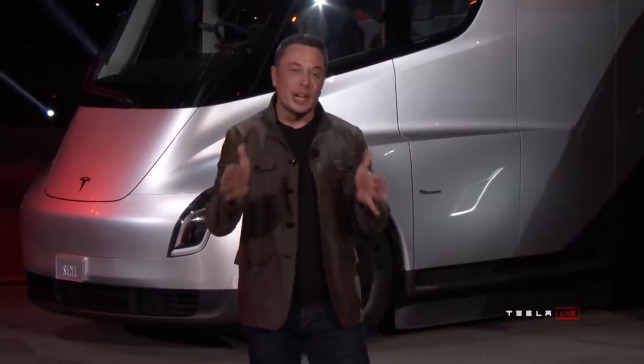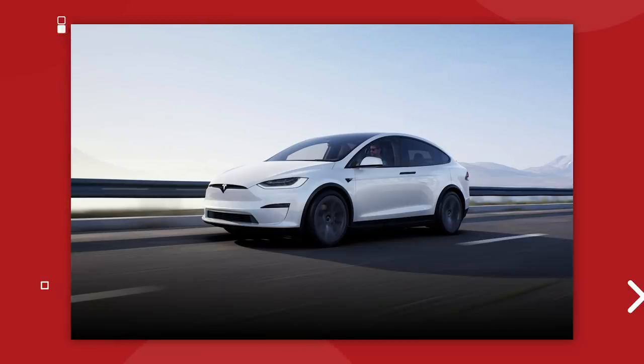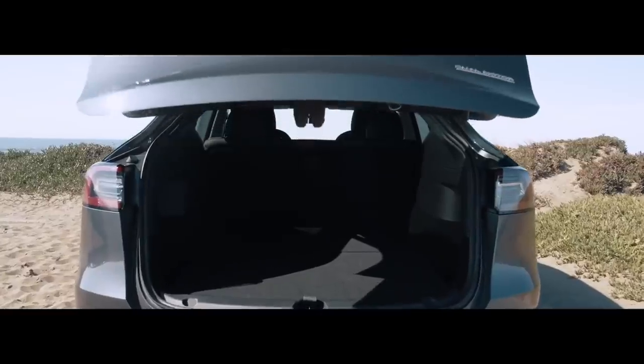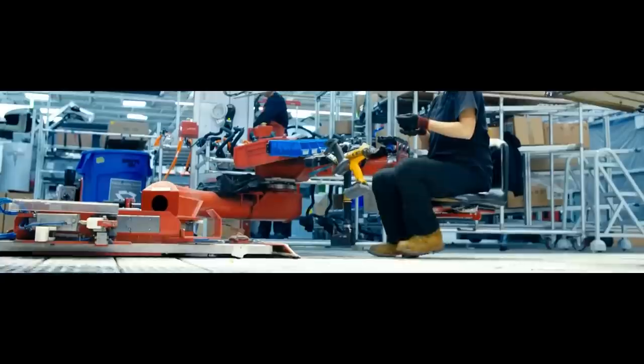That's not to say Tesla dodged the bullet completely. They did sacrifice production of the Model X SUV to give more capacity to the Model Y — which makes sense, since the Model X is an expensive niche product while the Model Y is spectacularly popular. There were also small changes like removing power adjustable lumbar support from the passenger seats in the Model 3 and Model Y — a sacrifice, but nowhere near as drastic as removing driver assist sensors. Tesla calculated that hardly anyone used that feature, so they cut it.